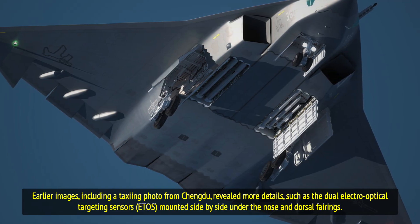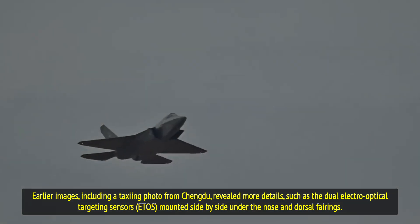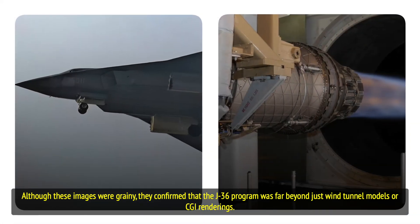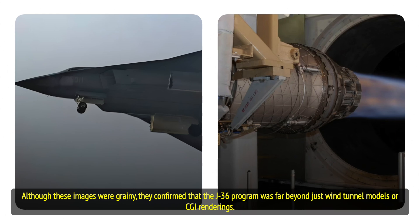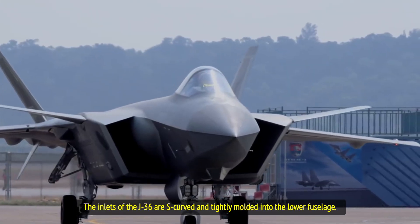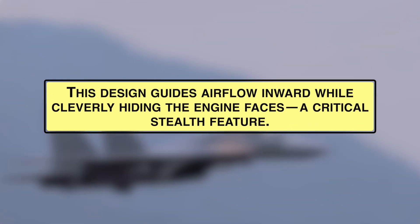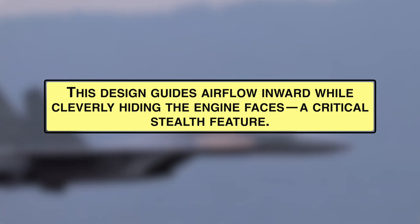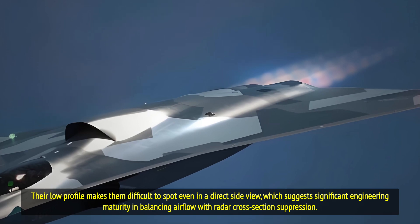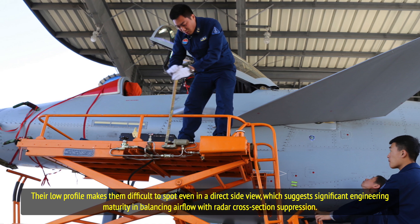Earlier images, including a taxiing photo from Chengdu, revealed more details, such as dual electro-optical targeting sensors mounted side-by-side under the nose and dorsal fairings. Although these images were grainy, they confirmed that the J-36 program was far beyond just wind tunnel models or CGI renderings. The inlets of the J-36 are S-curved and tightly molded into the lower fuselage, guiding airflow inward while cleverly hiding the engine faces — a critical stealth feature whose low profile makes them difficult to spot even in a direct side view.